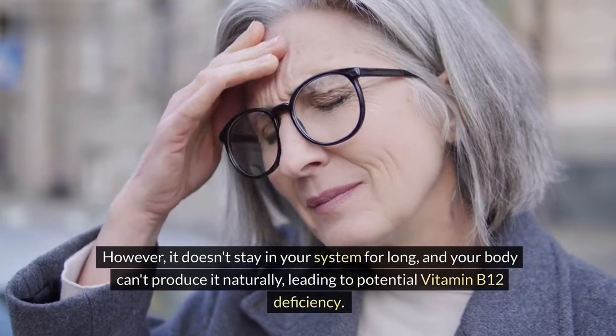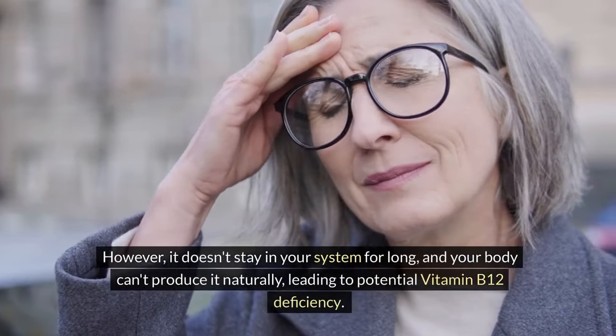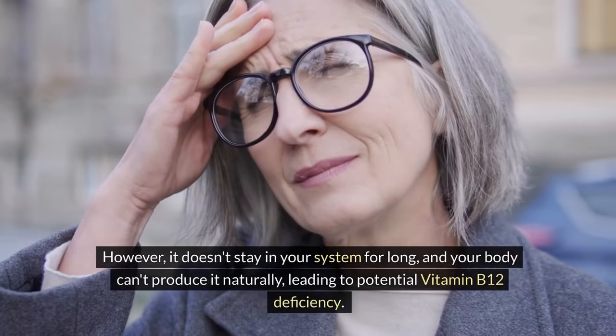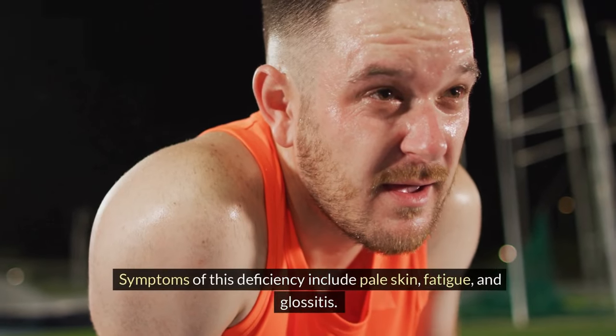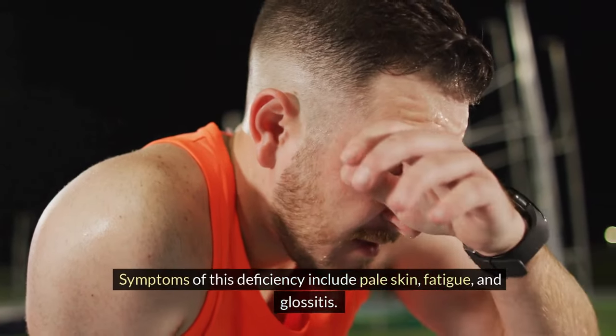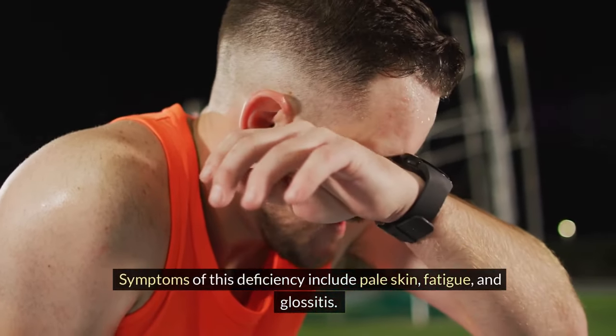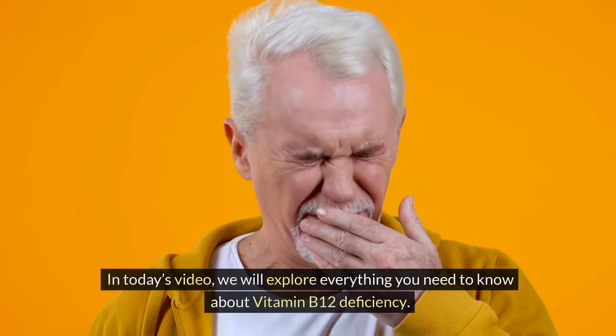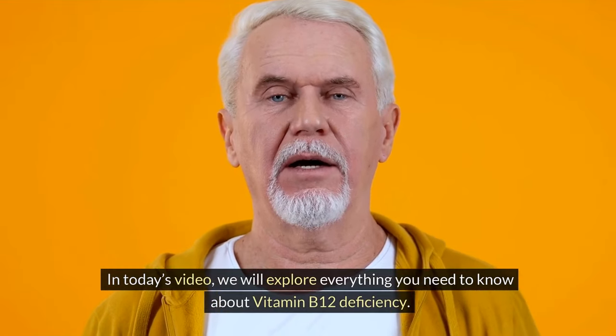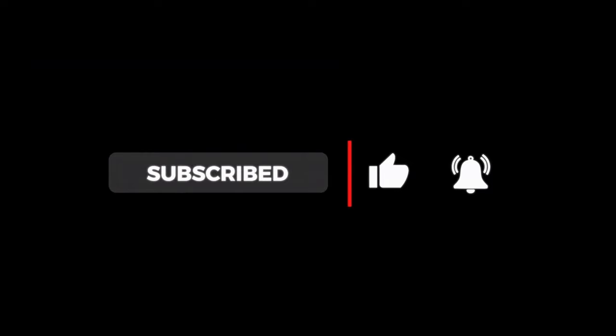Vitamin B12 is crucial for creating DNA and red blood cells. However, it doesn't stay in your system for long, and your body can't produce it naturally, leading to potential vitamin B12 deficiency. Symptoms of this deficiency include pale skin, fatigue, and glossitis. In today's video, we will explore everything you need to know about vitamin B12 deficiency.